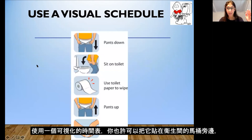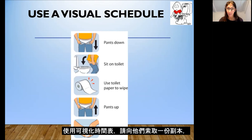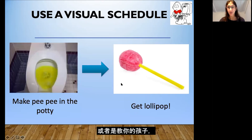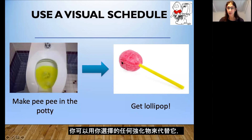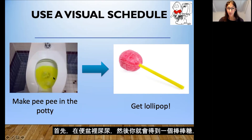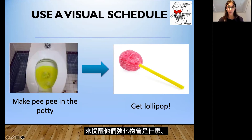Using a visual schedule taped in the bathroom next to the toilet can be helpful — this is just one example. If your school uses a visual schedule for hand washing or toileting, ask them for a copy you can hang up in your own bathroom at home, as it's important for your child to see the same visuals for consistency. Here's another example of a visual schedule showing: when you make pee-pee in the potty you get a lollipop. You can replace this with any reinforcer you choose — M&Ms, Skittles, or a special snack — and hang it in the bathroom so your child can be reminded of the reinforcer while sitting on the toilet.